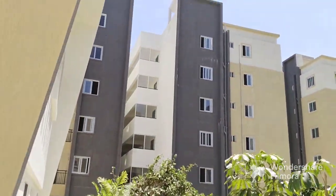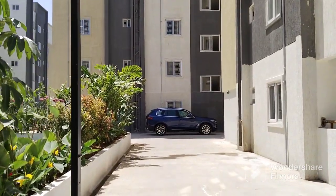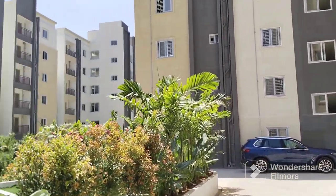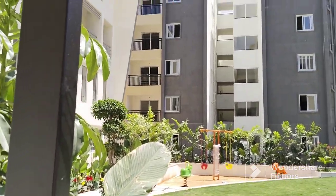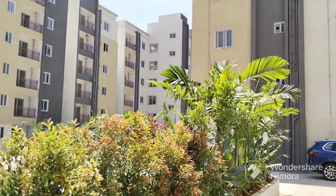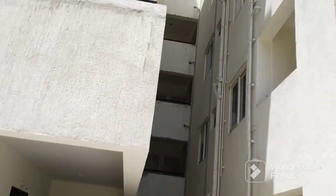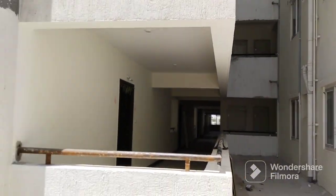This is the Gated Community flat. Come and support TNS Properties in the Gated Community. This is the Gated Community.